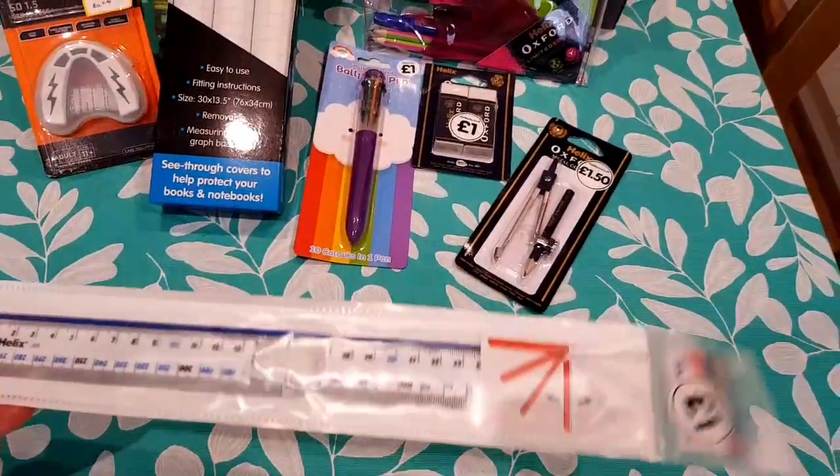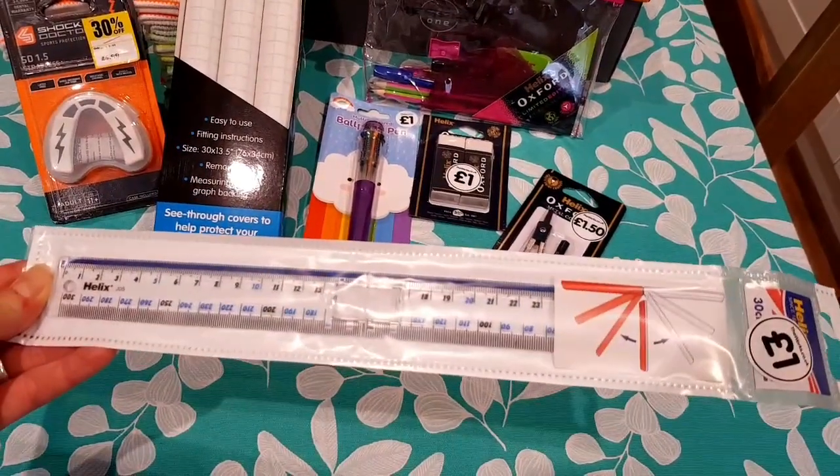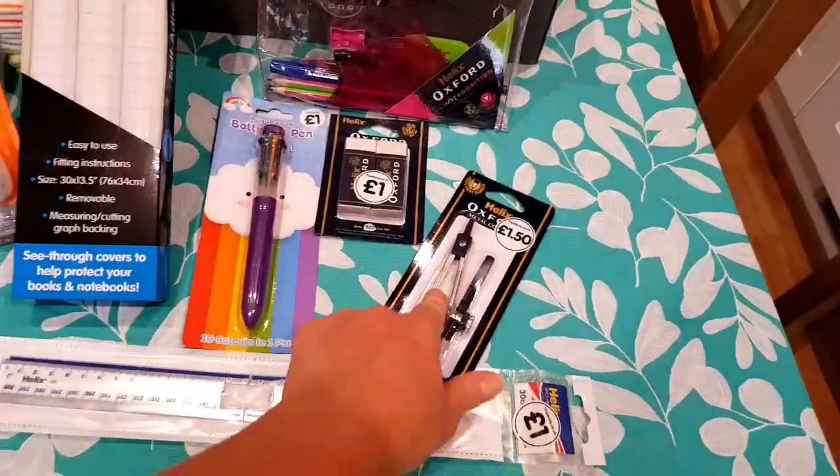He does have rulers but this is a foldable ruler, which I thought was quite useful because he only has small ones in his pencil case — and that was a pound as well.